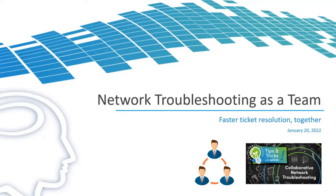Hello everyone and welcome to our second Tips and Tricks with NetBrain webinar. Today we will be talking about network troubleshooting as a team and how you can resolve tickets faster by working collaboratively with your team in real time to troubleshoot issues on the network.